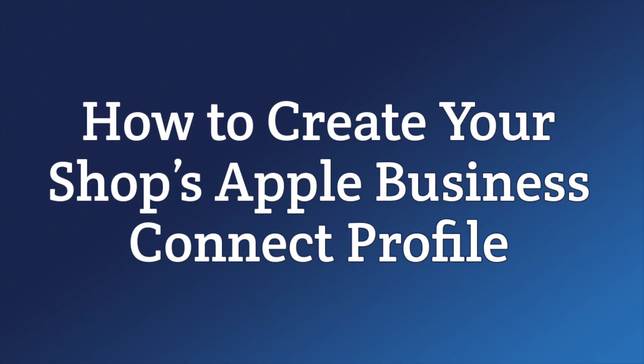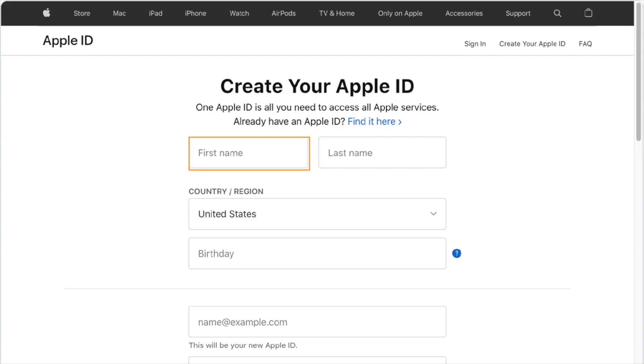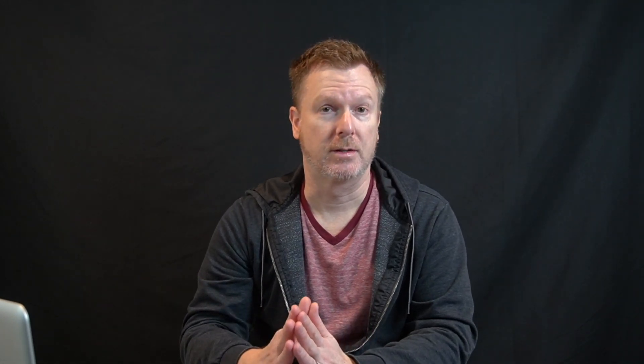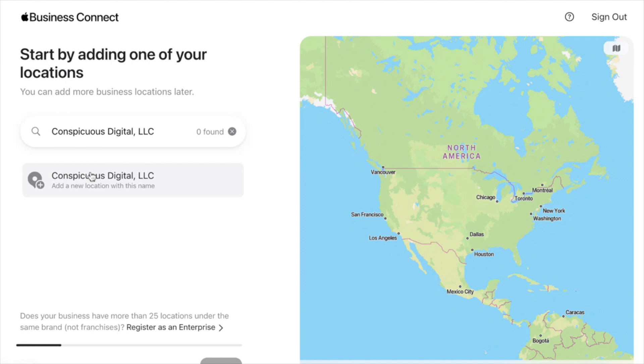How do you create your shop's listing? First, you have to sign in with your Apple ID — chances are you already have one. If not, you can simply create one at appleid.apple.com. Once you've created your Apple ID, make note of your password so you don't lose it. You'll need to verify your email address and/or your phone number to complete your registration. Then you sign up for an Apple Business Connect account. After signing in, you'll land on a page showing a map, where you'll enter your business name and Apple will try to find an existing match. It's very likely your business will already be in the system, but if not, you can add it manually.